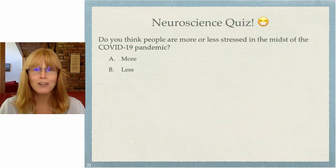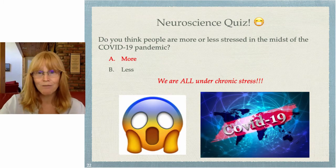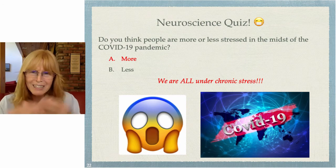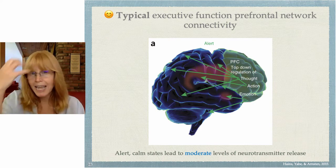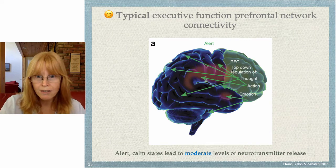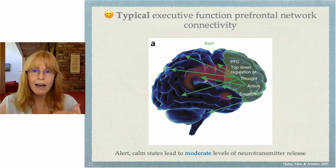Here's a quiz: do you think people are more or less stressed in the midst of the COVID-19 pandemic? More! We are all under chronic stress right now. Typically, when you're not stressed out, your executive functions are in charge — happening in the prefrontal cortex, controlling top-down: is it a good idea to do that? Do I have time? It's figuring it all out.